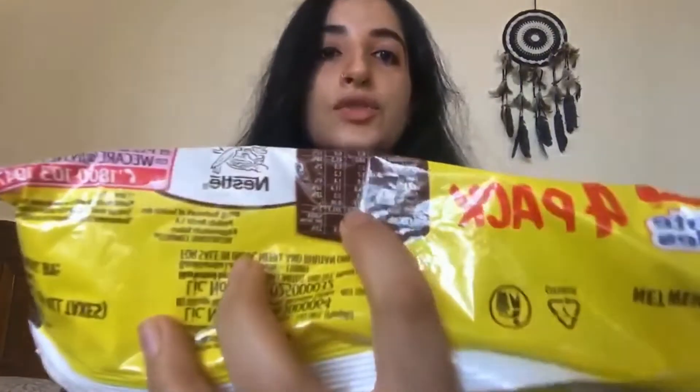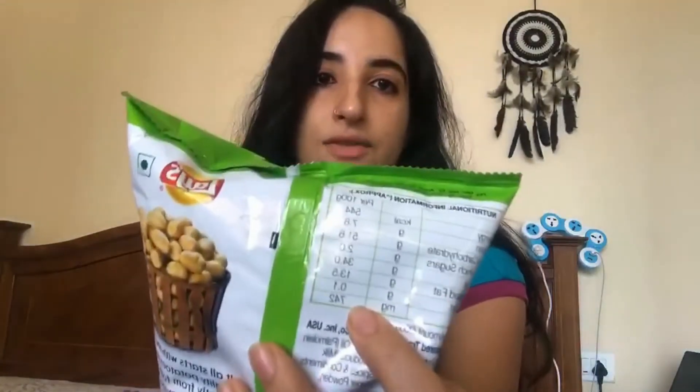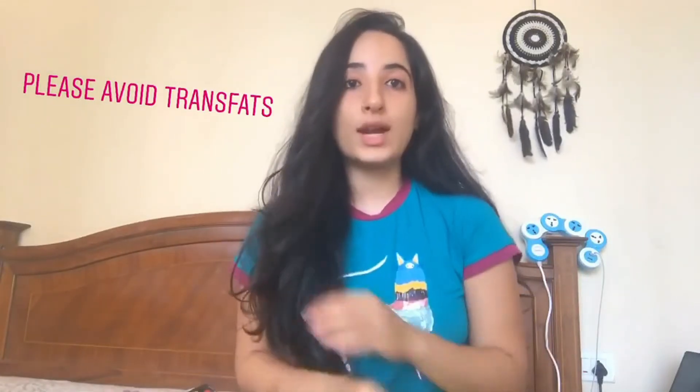To show you what trans fats look like on a label, I have two products here. Chicken Maggi has 0.11 grams of trans fat per hundred grams, and Lays has 0.10 grams of trans fat per hundred grams. Please avoid anything with trans fats. I'll be doing a separate video on the kinds of fats you should consume and avoid, but for now, please avoid any kind of trans fat.